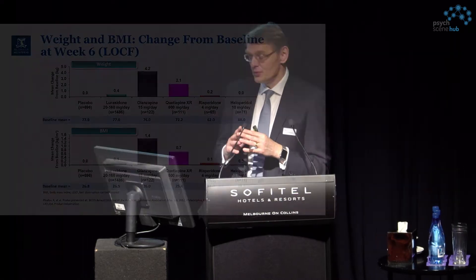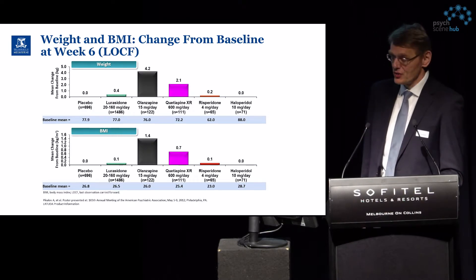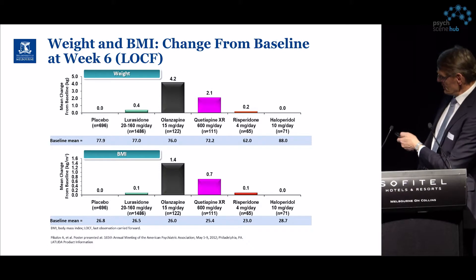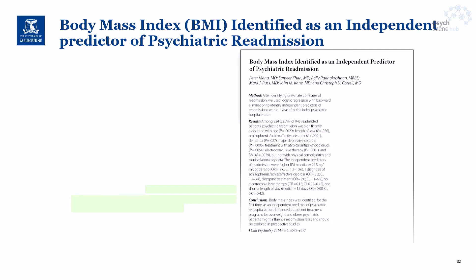The next few slides show the effects of different antipsychotic medications on components of the metabolic syndrome, starting with weight and BMI. The design looks at change from baseline to week six. The medications compared are lurasidone, olanzapine, quetiapine, risperidone, and haloperidol, all compared to placebo. Lurasidone, risperidone, and haloperidol show little effect on weight and BMI, while olanzapine and quetiapine show high changes in those areas, which we are well aware of.